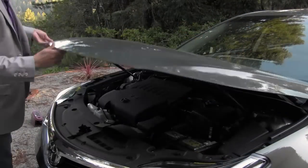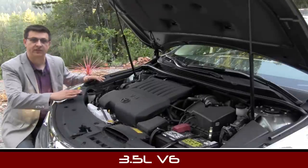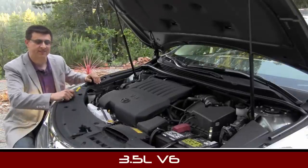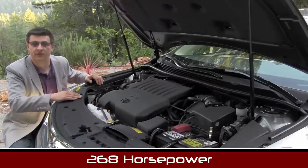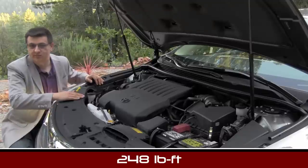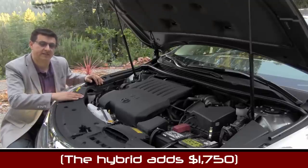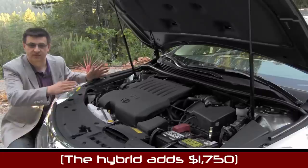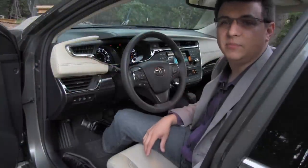Under the hood you'll find the same two engine options as the Lexus ES. Things start out with a 3.5-liter 268-horsepower V6 mated to a 6-speed front-wheel-drive automatic transaxle, borrowed from the Toyota Camry, as well as the Toyota Camry Hybrid's 200-system-horsepower Hybrid Synergy Drive system, which uses a 2.5-liter Atkinson Cycle four-cylinder engine and Toyota's hybrid synergy drive transaxle.